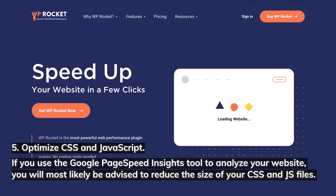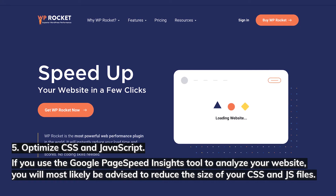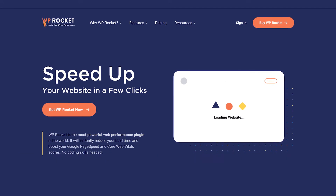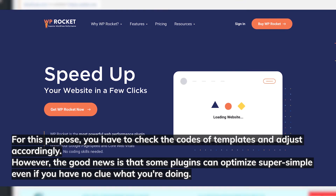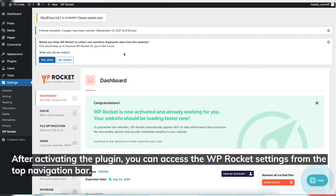Number five: optimize CSS and JavaScript. If you use the Google PageSpeed Insights tool to analyze your website, you'll most likely be advised to reduce the size of your CSS and JS files. You can enhance site loading performance by minimizing the amount of CSS and JS calls and the size of those files. Some plugins can optimize this super simply, even if you have no clue what you're doing. One of the most effective plugins is WP Rocket. The plugin handles common page speed optimizations like caching, preloading, compression, and lazy loading images. After activating the plugin, you can access the WP Rocket settings from the top navigation bar.